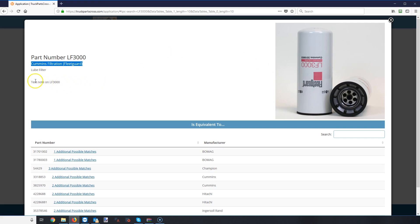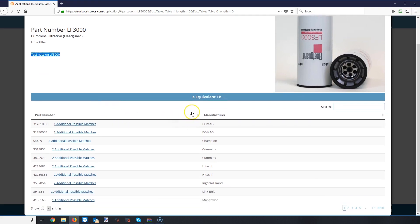You'll also see notes in here. For this example we just put a test note on LF 3000, but you'll start seeing notes if things are part of a kit or there's extra information you may need. Down here is where all the good stuff is — it's going to tell you what this part is equivalent to, listing out additional part numbers and their manufacturers. So if you're not a FleetGuard shop and you're trying to find the Baldwin filter, you can easily just go through this list.